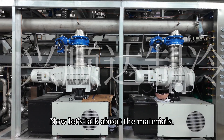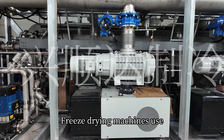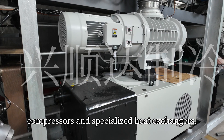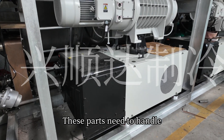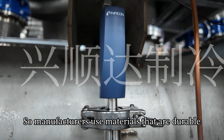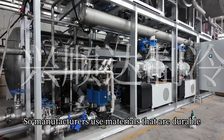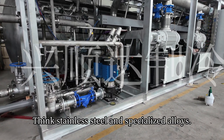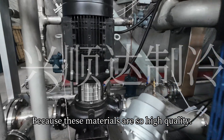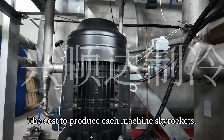Now let's talk about the materials. Freeze-drying machines use premium components like high-efficiency vacuum pumps, compressors, and specialized heat exchangers. These parts need to handle extreme cold and high pressure without failing, so manufacturers use materials that are durable and corrosion-resistant — think stainless steel and specialized alloys. Because these materials are so high quality, the cost to produce each machine skyrockets.